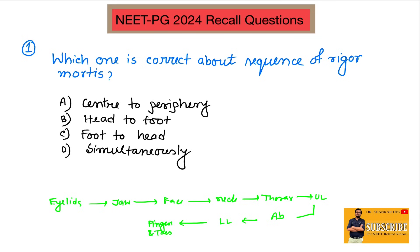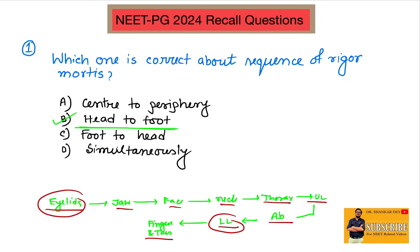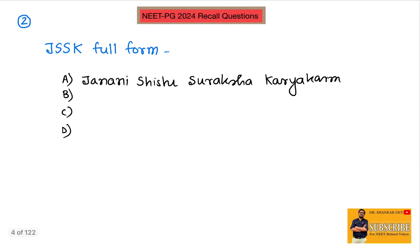The first site of rigor mortis is usually involuntary muscle — specifically the myocardium. But the first external site is always the eyelid, followed by jaw, face, neck, thorax, upper limb, abdomen, lower limb, and fingers to toes. So the sequence is eyelid to lower limb, meaning head to foot. The answer is head to foot — not center to periphery, foot to head, or simultaneously.